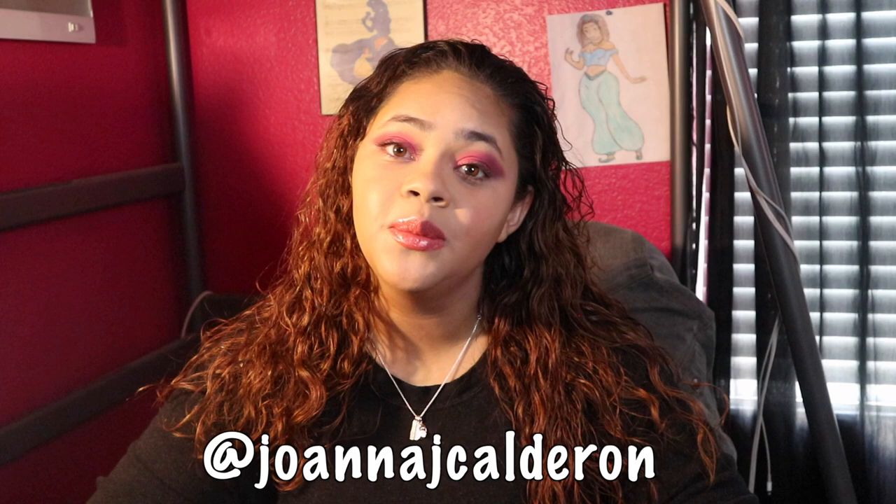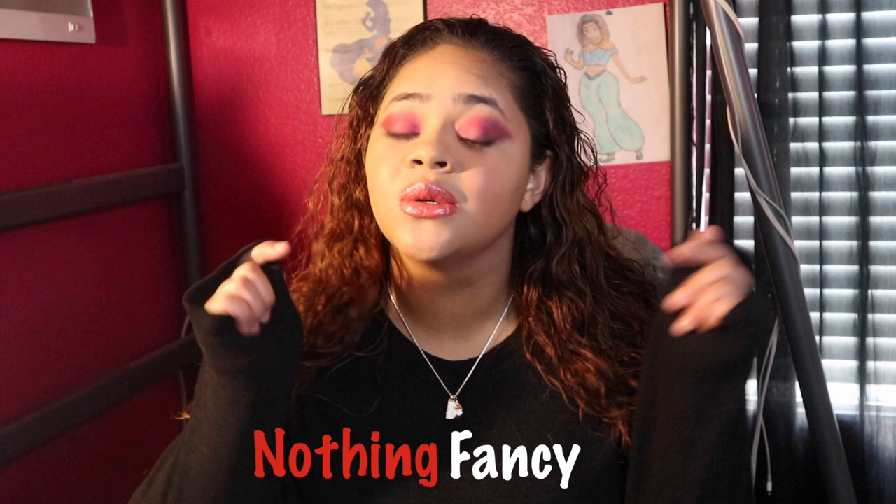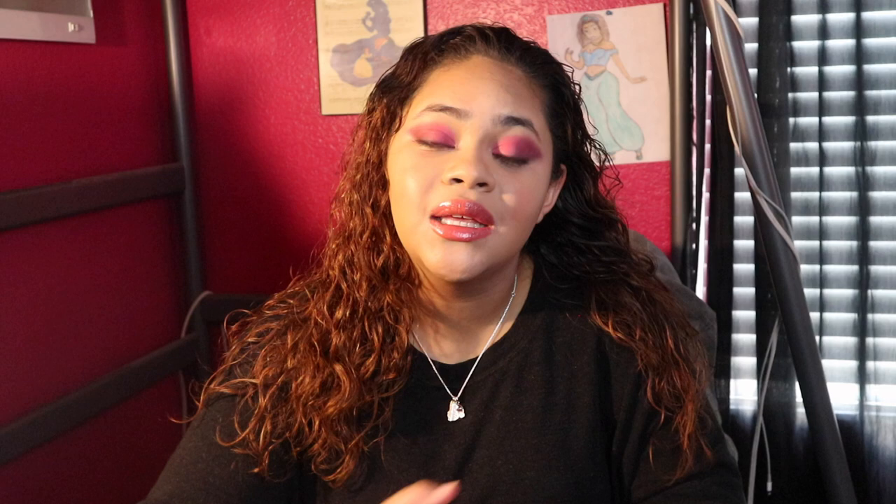Please send this to your friends so I can get more people to watch — I hate my job and don't want to do it anymore, so please help out. If you want to see me outside of YouTube, follow my social media: Joanna Jay Calderon, also in the description. Go listen to the podcast I do with my best friend Jaden — it's called Nothing Fancy, links in the description for YouTube and Spotify. It's also available on Google Podcasts, Apple Podcasts, Breaker, Overcast, Radio Public, and Pocket Casts. Thanks for watching — bye!